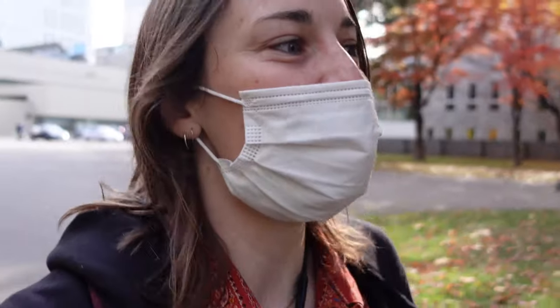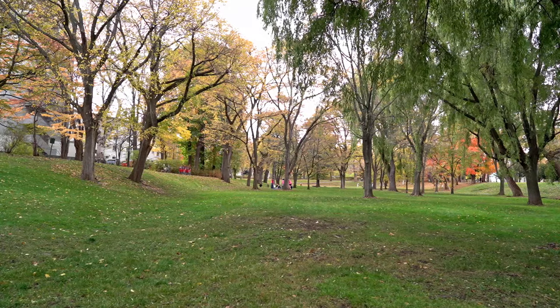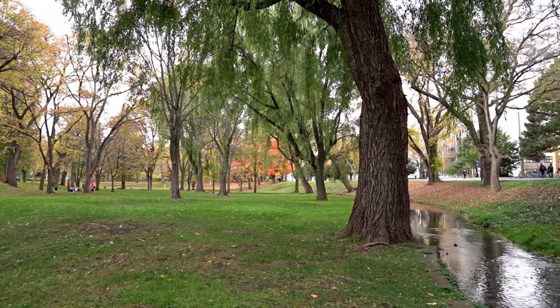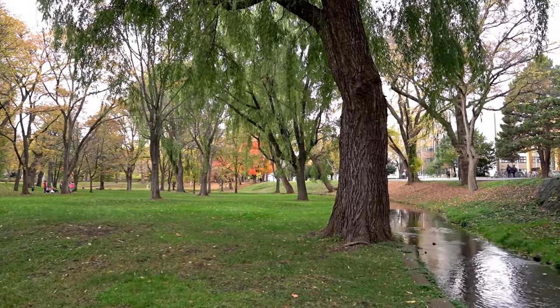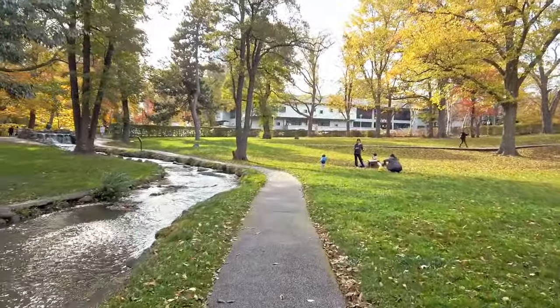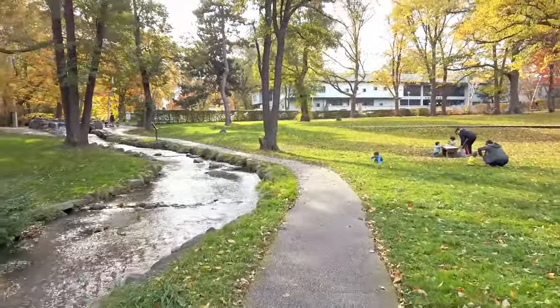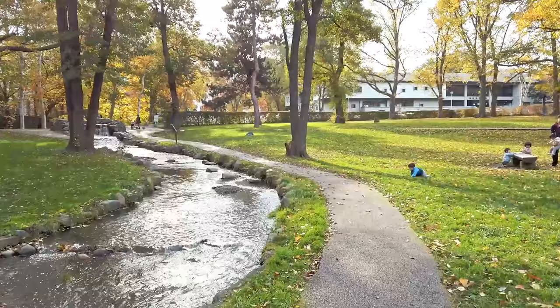Right now we're passing Hokkaido University Central Lawn. A lot of the students, during their breaks or free periods, will come to this Central Lawn and just study. Some people play music out here, play guitar. Right now it doesn't look super warm and comfortable because it's a bit chilly outside.